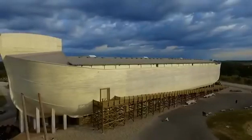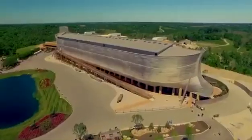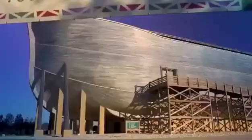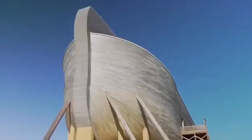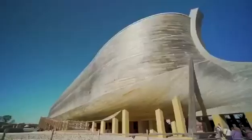This is a life-size Noah's Ark, and it is huge. One and a half times the length of a football field, half the width of a football field. From ground level to the roof is seven stories high — the biggest timber frame structure in the world.